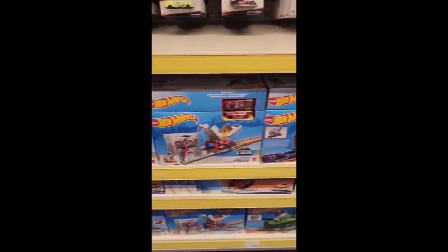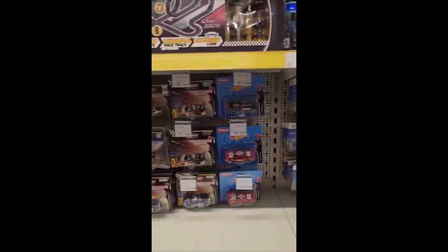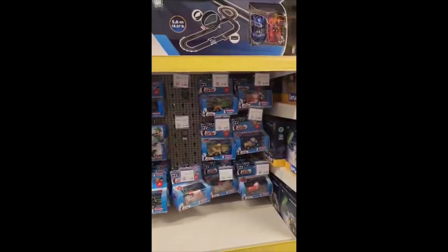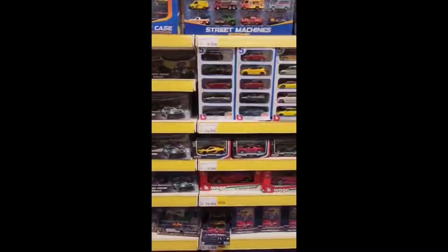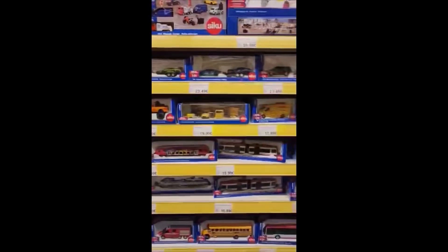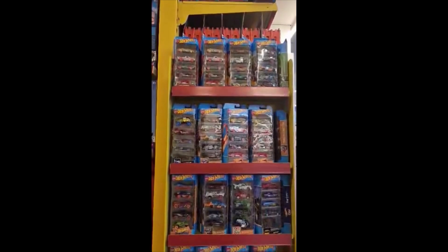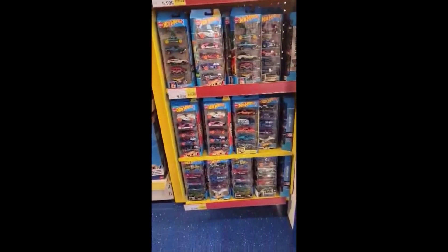Cool stuff over here though, guys. In Canada this is stuff that would be gone the minute it hit the pegs. Crazy to see stuff collecting dust over there that would just be gone over here. They even had those major EP black boxes just piled up — in Canada you basically need a connection to get those. Thank you very much to Nadine for taking the time to send us this footage. This is Smith's Toys in Amsterdam-Rotterdam, the Netherlands — a huge toy store. From what I heard they're bigger than Toys R Us.